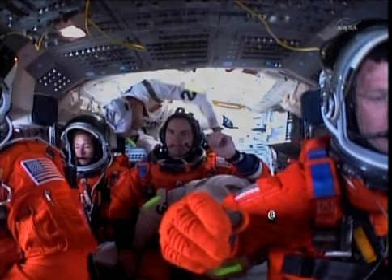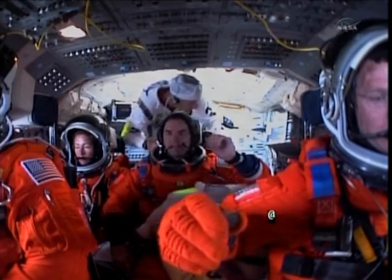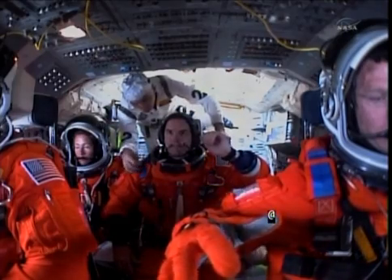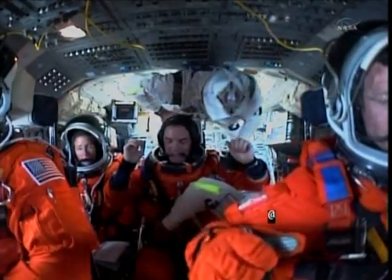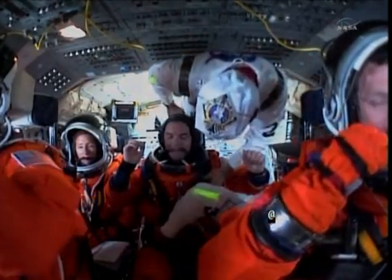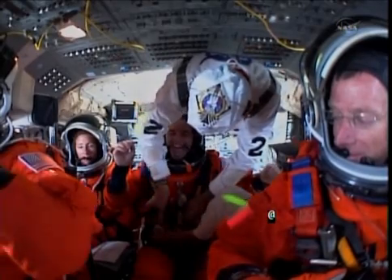There's comm checks going on, final briefings to make sure that if there's any changes to the winds or weather at KSC — if they have to come back and land here or anywhere else. You're going through your checklist, you've got all the displays for the different systems, and you're usually paging through those displays one at a time, just checking to make sure that everything's nominal and good to go.